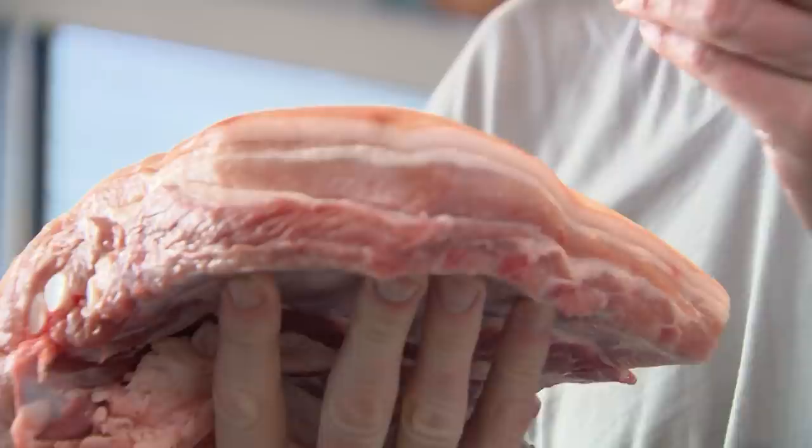Slow roasting works better on fattier, tougher, and unfashionable cuts — whether it's a cheek, a neck, or this amazing pork belly. It's a fantastic way to transform cheap cuts into amazing, melting perfection.